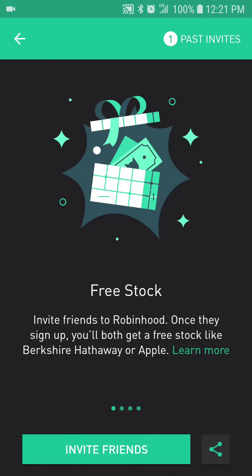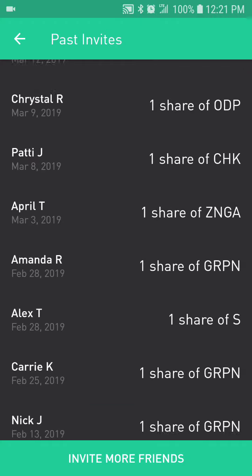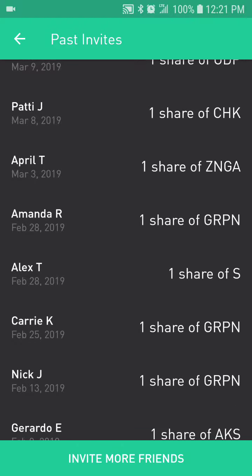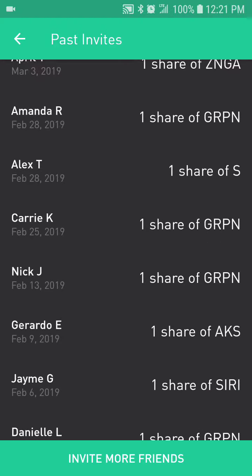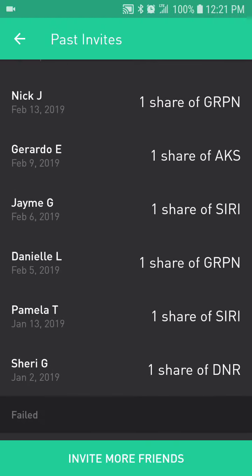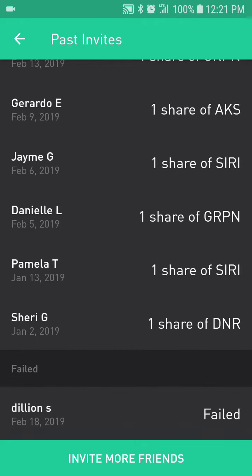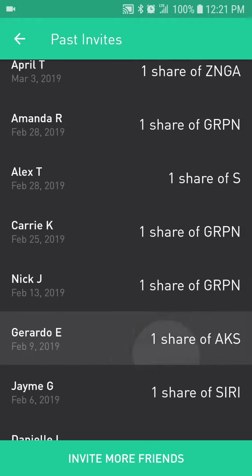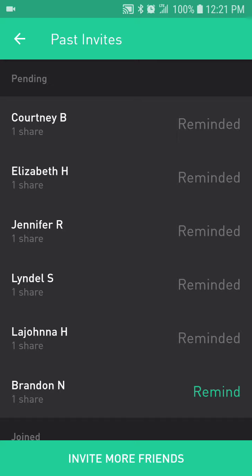I've gotten some free stocks — let's look at some of them: New York management, Office Depot, Zynga, Groupon, Sprint, and Sirius Satellite. Thank you to all the people who have already joined me and clicked on the link. I'm going to start doing a series of referral stock opening videos.